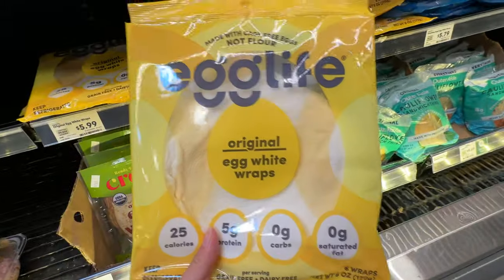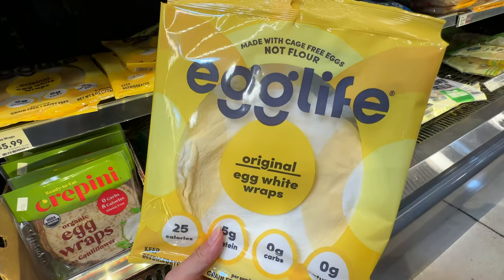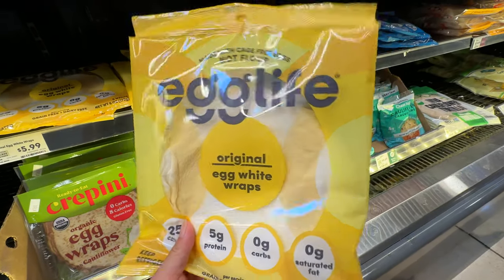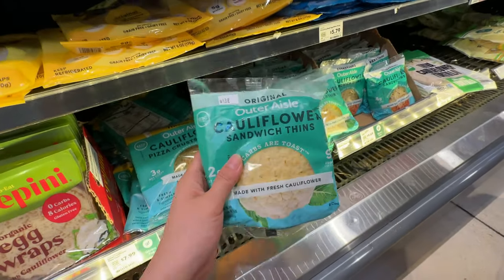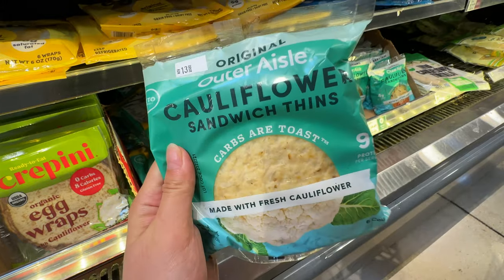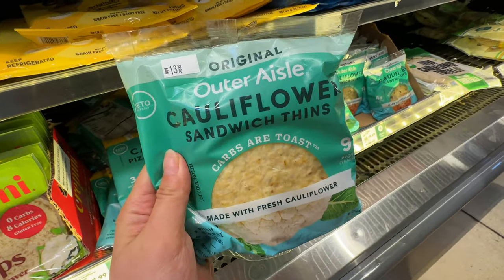Those egg white tortillas actually taste pretty good — this is the egg lime, made with egg white. It's very low in carbs and mainly protein, so you're basically just eating eggs. But the wrap breaks down really easily, so certain recipes don't work well with it. I also really like the sandwich thins from cauliflower — the only thing is they do taste like cauliflower, so if you don't like cauliflower, you can actually taste it.